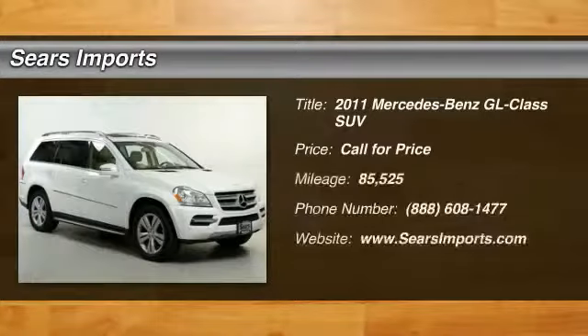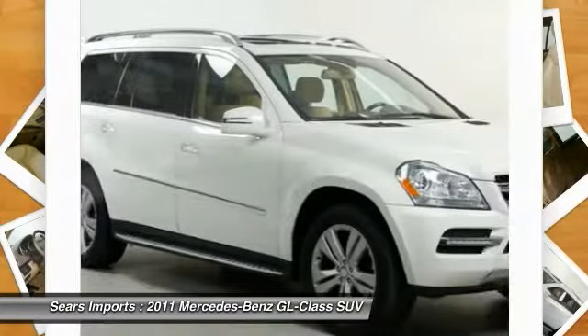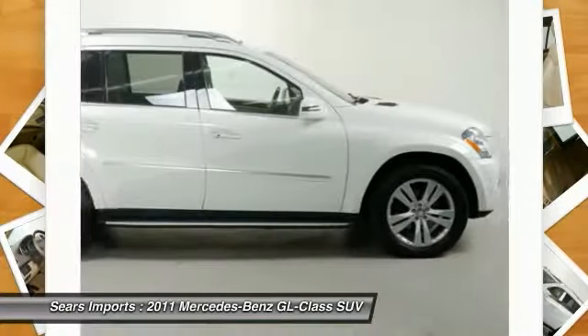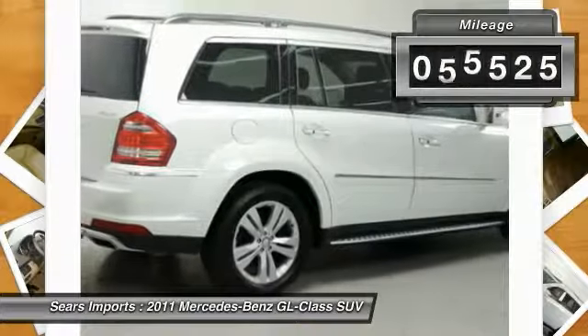The 2011 GL Class. This seven passenger luxury SUV has a great deal of interior space without huge exterior dimensions. The third row seat is roomy enough for all adults. This vehicle has less than 90,000 miles.